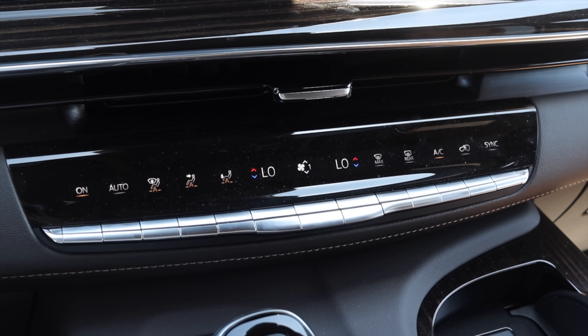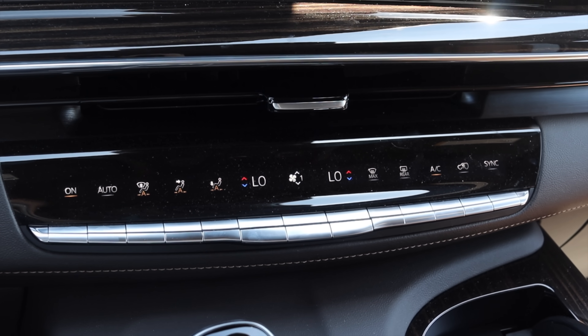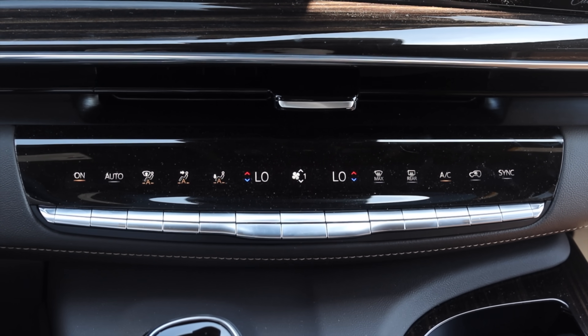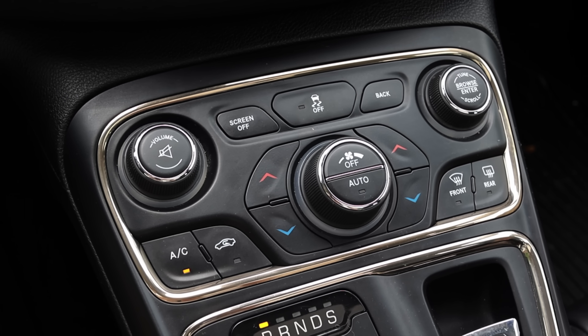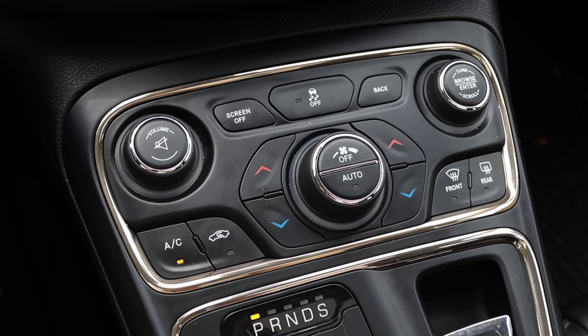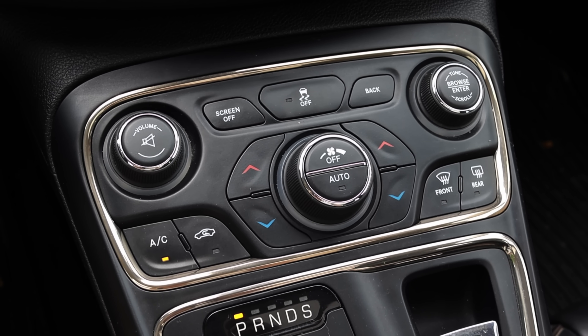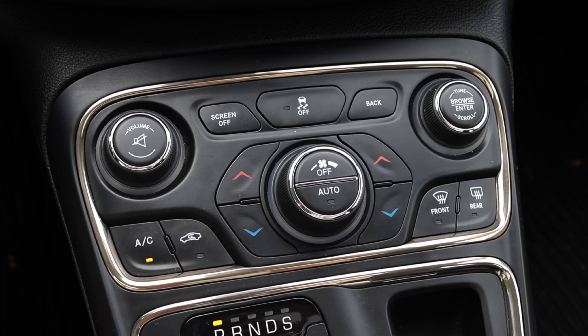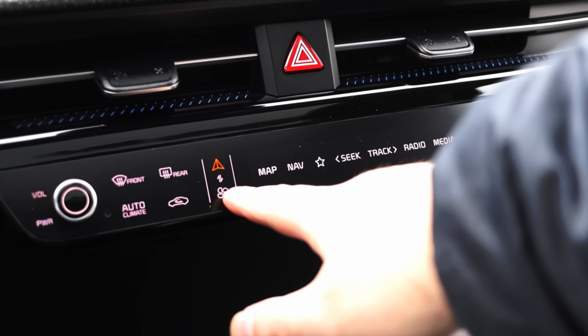Unlike most topics I talk about, automotive air conditioning is still being used and enhanced to this day. It's come a long way since its conception in the early 20th century, but with advancements like auto-climate, dual and tri-climate zones, and even cooled seats, the story is still going on. I wonder what they'll think of next.